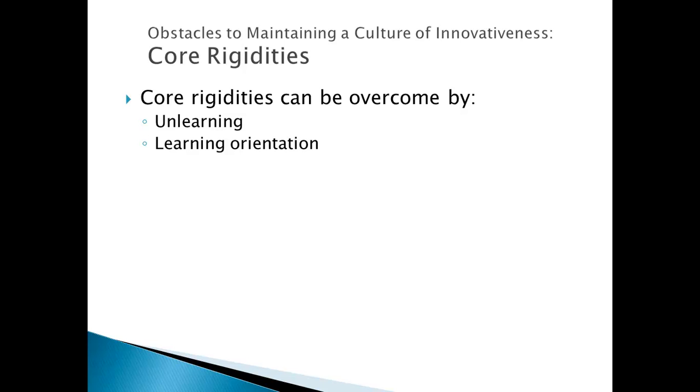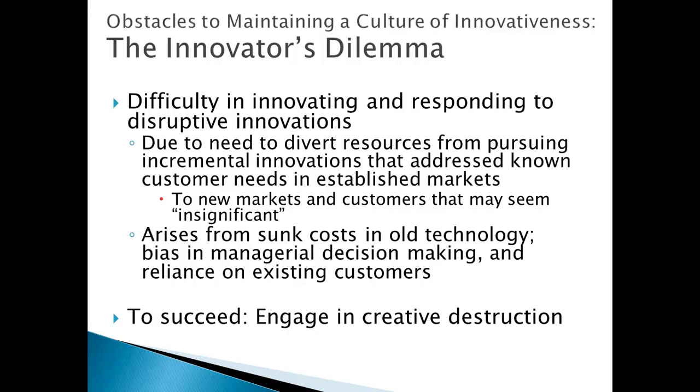Core rigidities can be overcome, though it can be very difficult, and we've already talked about the importance of unlearning. To review the Innovator's Dilemma, Clayton Christensen's book is called The Innovator's Dilemma. Jerry Tellis, a professor at USC, calls this the incumbent's curse. The slide includes both the definition of the incumbent's curse, its sources, and how to overcome the problem. That concludes Chapter 3.